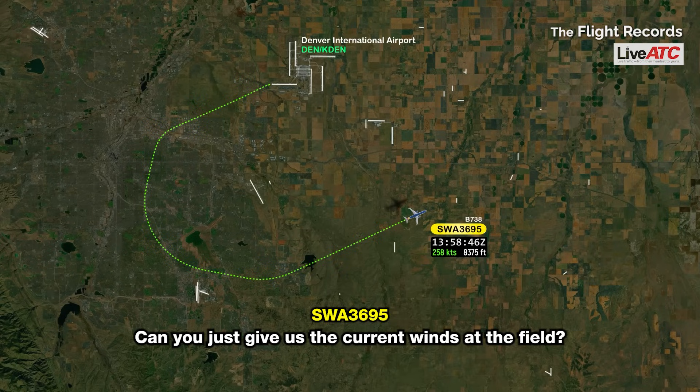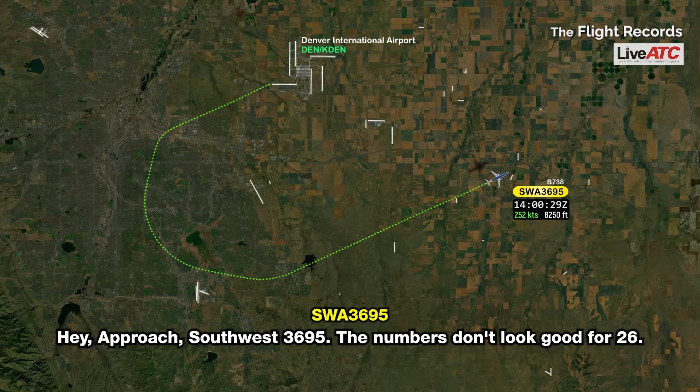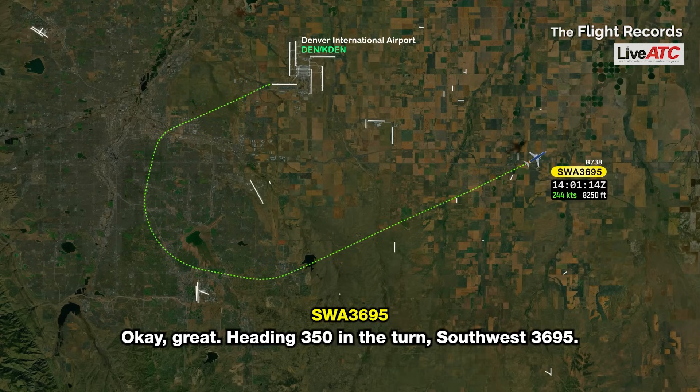The airport winds are 260 at 12. Runway 26 winds are 260 at 16. Hey approach, Southwest 3695 — the numbers don't look good for 26. Sorry to change our mind on you, but we need 34 left now. Flaps up at this heavy gross weight, we can't make 26 work. 3695, roger that. Turn left heading 350 — going to keep you down the north side of the airport and back around for 34 left. Heading 350 in the turn, Southwest 3695.